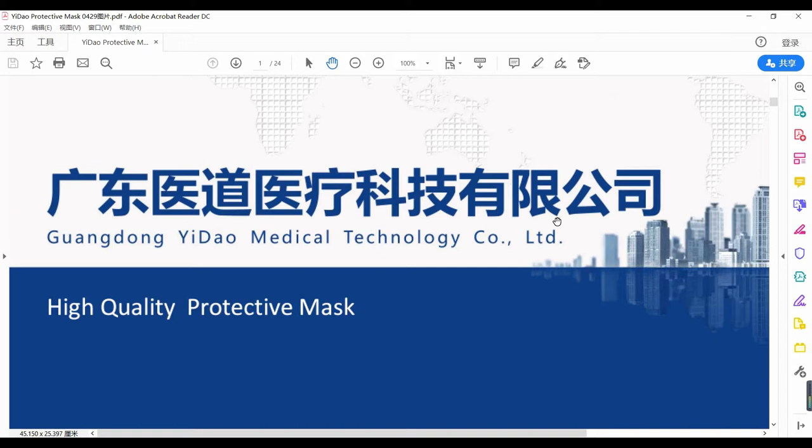Hello my friends. This time I'm going to show you a mask factory. This mask factory has the real FDA registration and the real CE certificate. The factory name is Guangdong Yidao Medical Technology Company Limited.